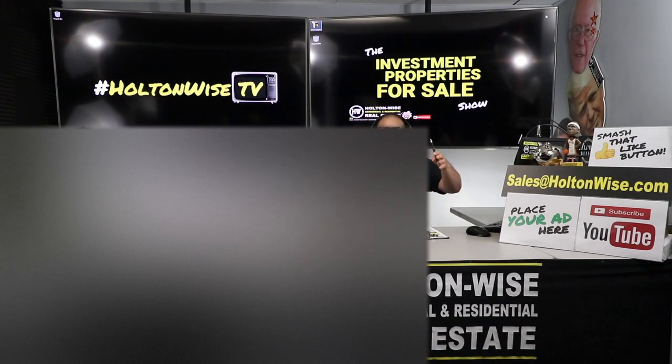You guys are going to have the opportunity to bid on this particular property right here off the show. If you're interested, simply send an email to sales@holtonwise.com and have your proof of funds or pre-approval letters ready. We have a ton of investors worldwide because we provide a very simple and easy way to invest. Our tagline is real estate investing made easy because we handle everything top to bottom.